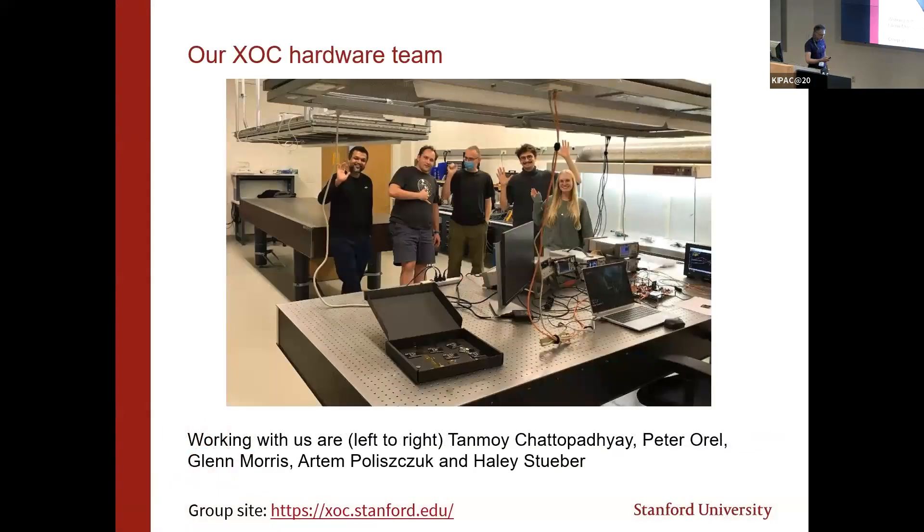That's our small hardware group: Tanmoy, Peter, Glenn, Artem, Haley, myself, and Steve Allen. You can see our lab in B11. There's now actually a big beam line on the back of this optical table. We are building up our lab with more and more hardware. Up front are readout chips in carrier boxes — these are ASICs which we designed and had fabricated.